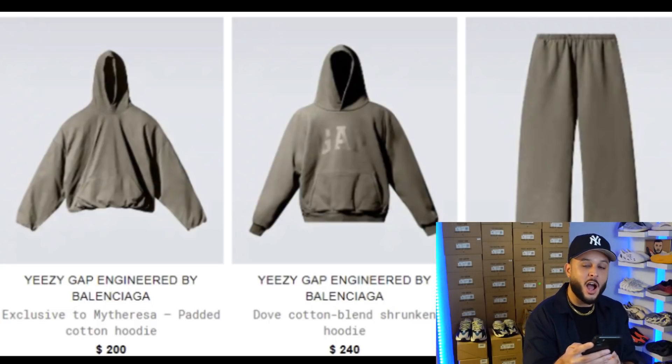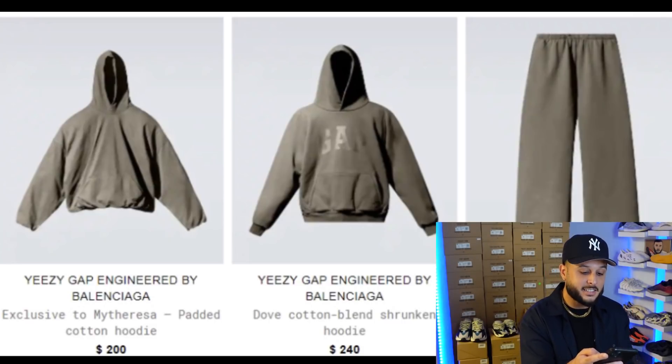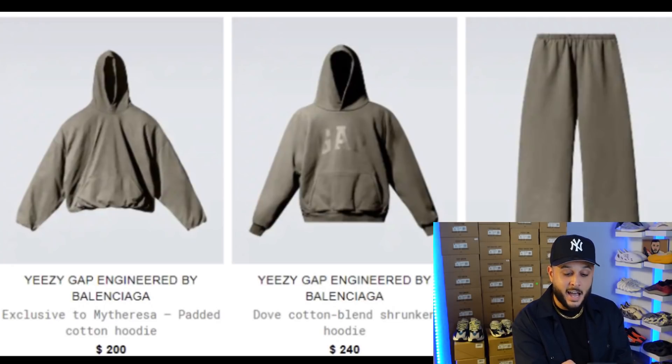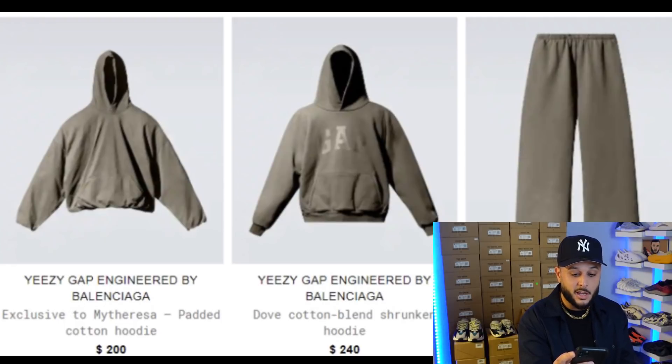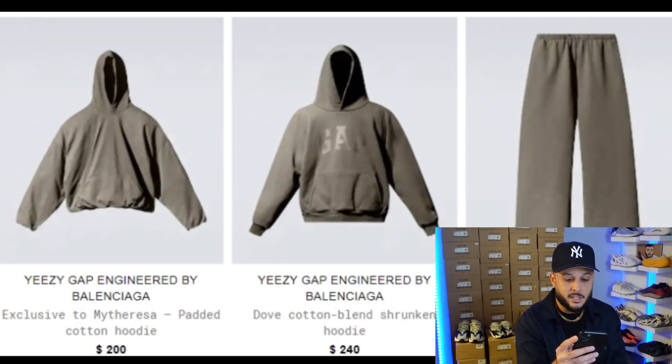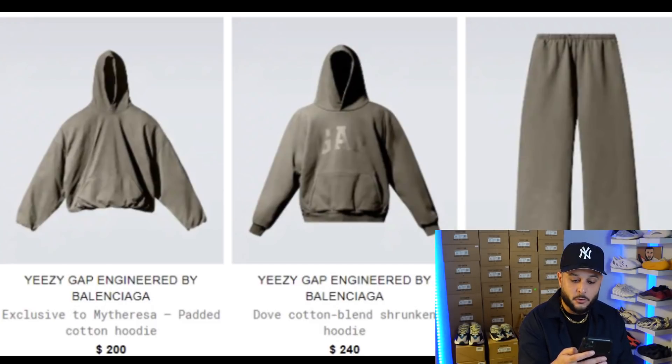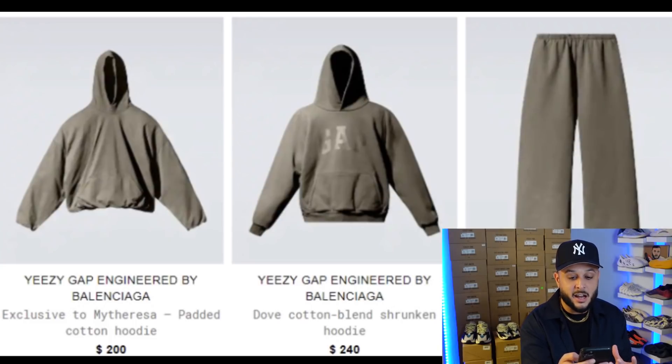We'll have to wait till tomorrow's drop to get all the full dimensions, but based off the previous drop I would anticipate this hoodie to fit at least a size bigger — you may even want to go two sizes down based off previous releases. Retail at $200. Next you have the dove cotton blended shrunken hoodie which retails at $240. It looks like this hoodie has a standard cuff as well as standard waistband, so based off the images it may run true to size.